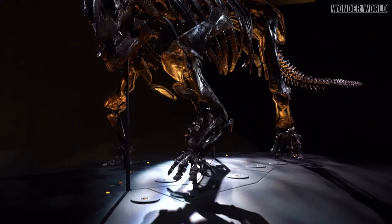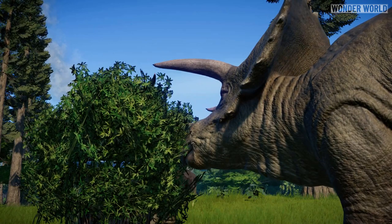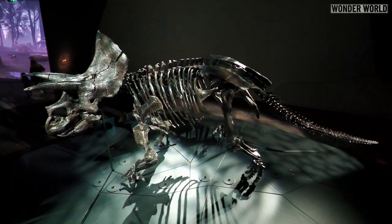The fully assembled skeleton is now on permanent display at the Melbourne Museum in Australia. Horridus was a herbivore, or plant-eating dinosaur, that lived during the Cretaceous period around 67 million years ago. When it was alive, it would have weighed up to 12,000 kilograms and was larger than a fully grown African elephant.